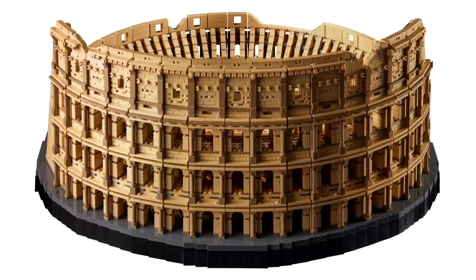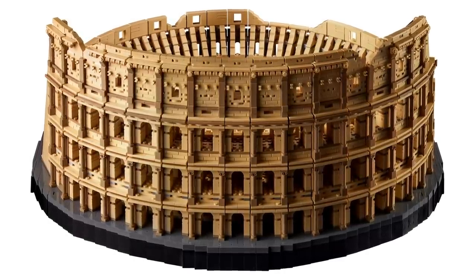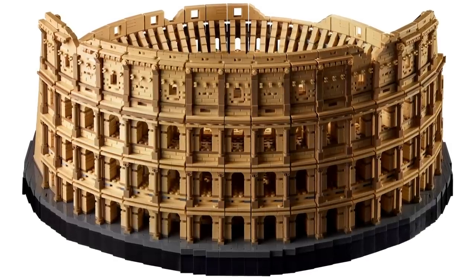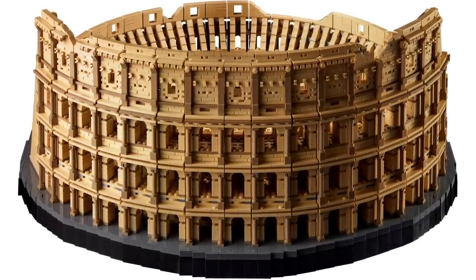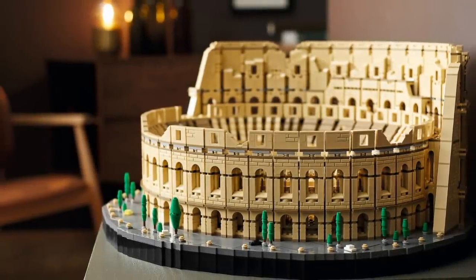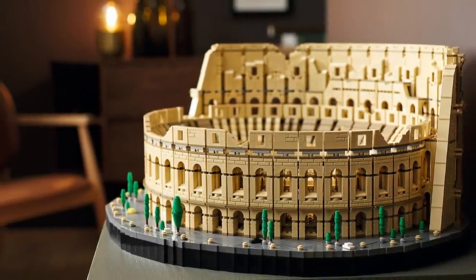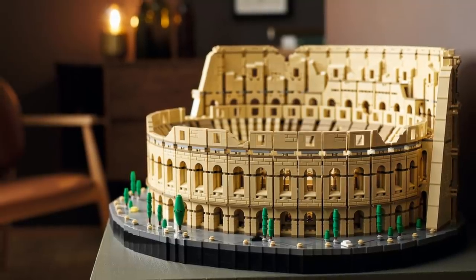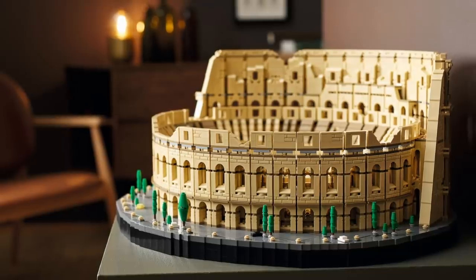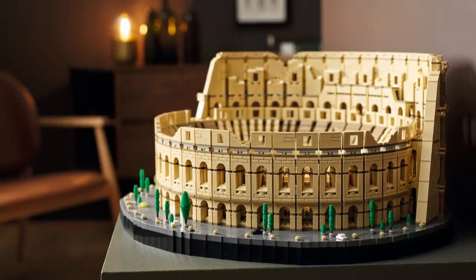What drew my eye was the base on the bottom of the Colosseum. You're building bricks sideways in a really unique way to get that smoothness. So instead of putting a bunch of tiles all over the very bottom of the Colosseum base, they decided to build the bricks entirely sideways. A lot of fans who love their Lego builds to look sleek and smooth are going to be very happy with how that came out.